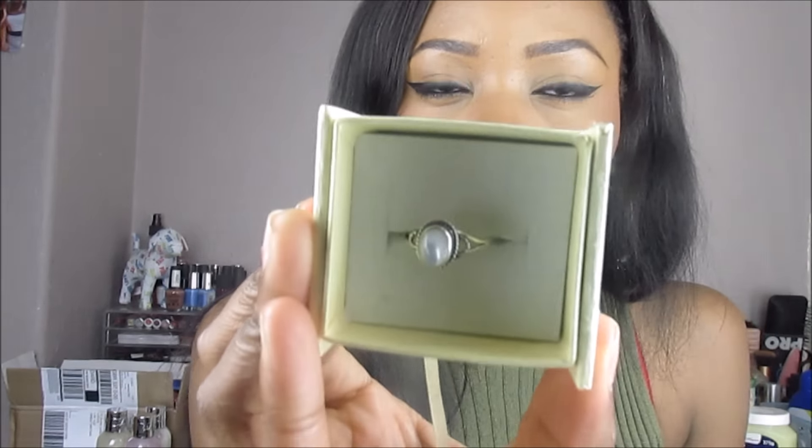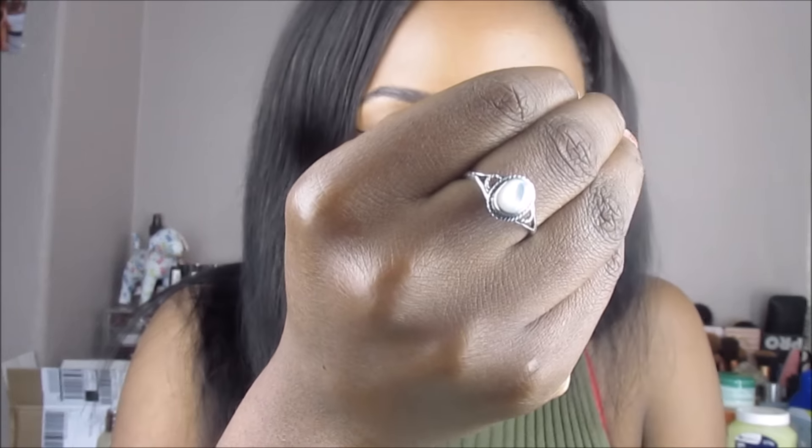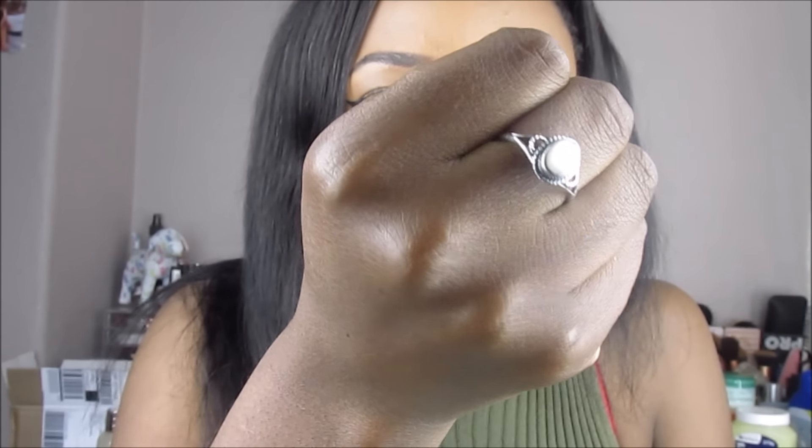I got a ring — I've been after one of these kinds of rings for ages. It's a sterling silver ring with a white pearl on it. I'll just hide my nails because they look awful, but you can see what that looks like. I've been after one of these rings for the longest time.